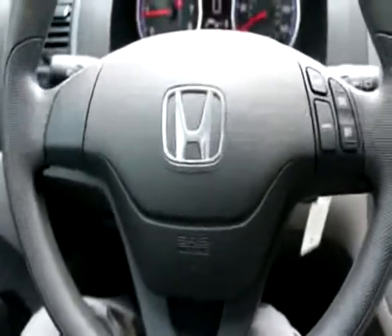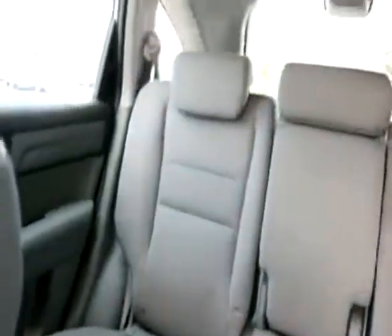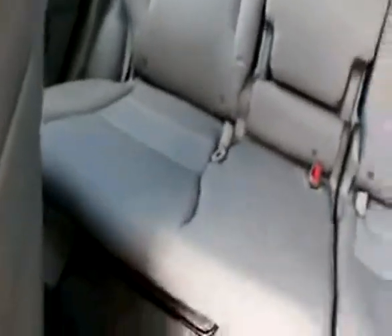Hi, Joe here from Infinity of Tacoma. I'm here to tell you about this lovely 2009 Honda CR-V that we have for sale. Very nicely equipped with the LX trim package. If you're looking for a compact crossover SUV, the Honda CR-V is a great choice.